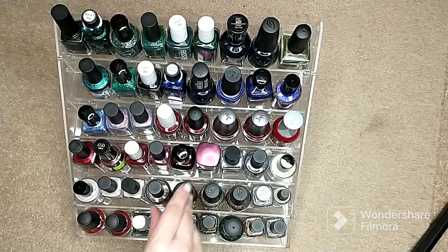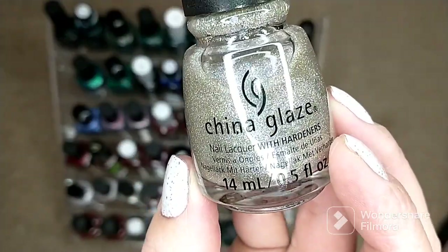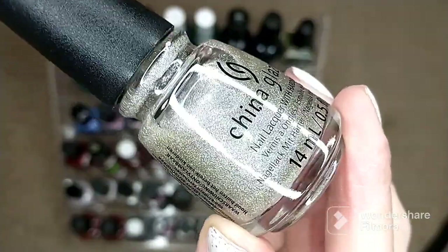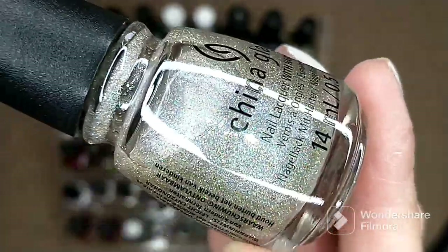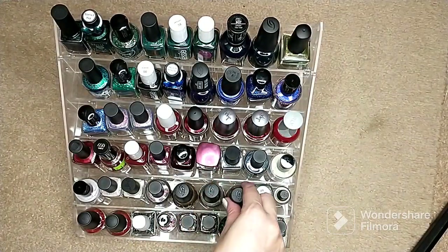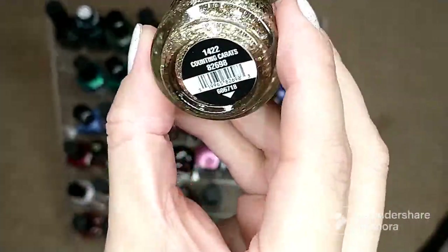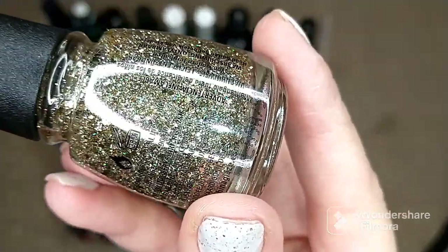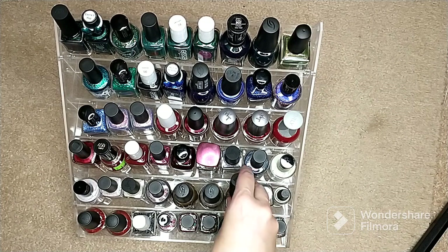Now getting into toppers. First is China Glaze 'Ice and Bubbles' from their holiday collection last year — it's more of a fully opaque polish, about a three-coater, so I plan to use it as an accent nail rather than a traditional topper. Then I have another China Glaze called 'Counting Carrots,' also a clearance find from Rite Aid — a really pretty, larger-sized glitter-packed polish. I'm excited to wear that one.